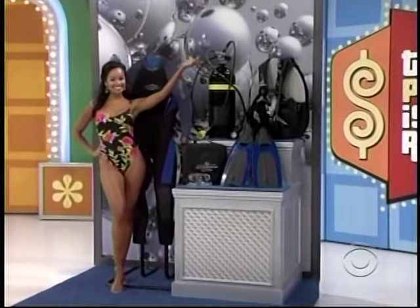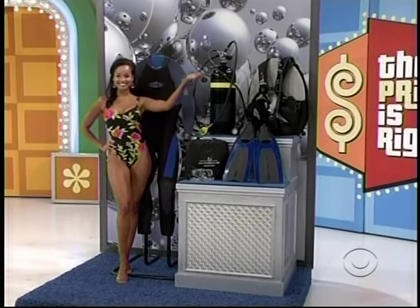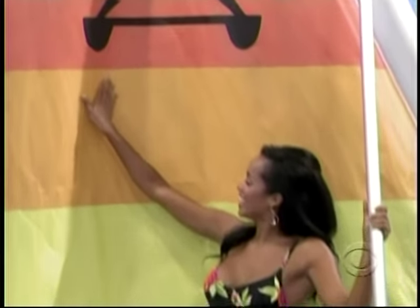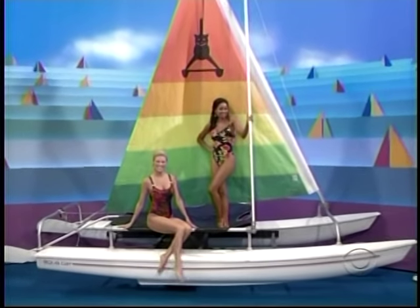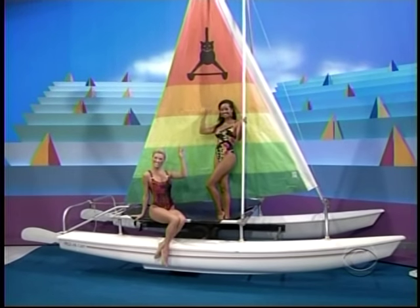How about new scuba gear? That includes a regulator, wetsuit, diving tank, and more. It's a new catamaran — built ideally for four adults, includes a sunrise sail package and galvanized trailer. It's a great prize worth $4,745!